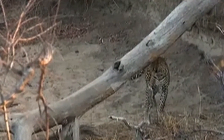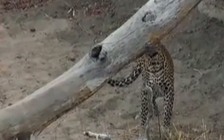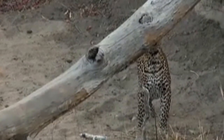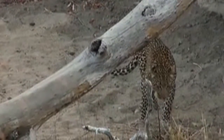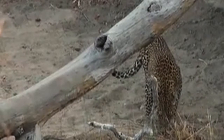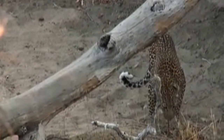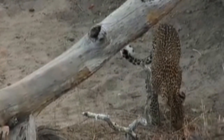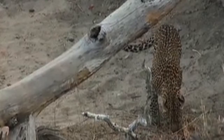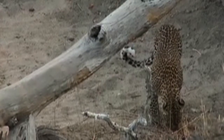And look at him — he's doing the flehmen grimace. You would have seen him bearing his fangs there. It's not to look sinister; it's to open up a special organ that helps him better process smell. In all likelihood, another leopard has been here doing this exact same thing — sniffing and then leaving his scent behind.